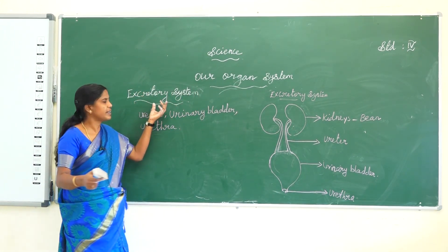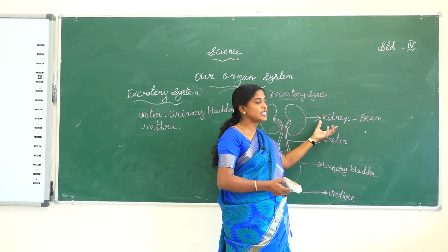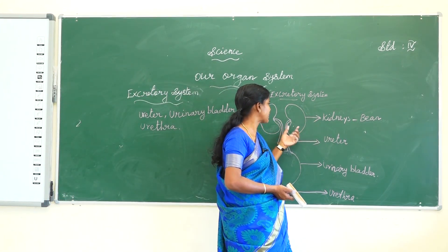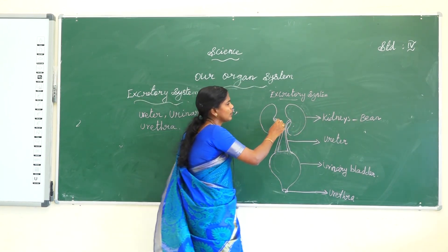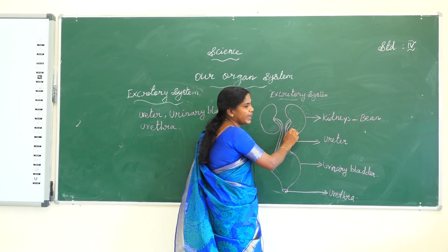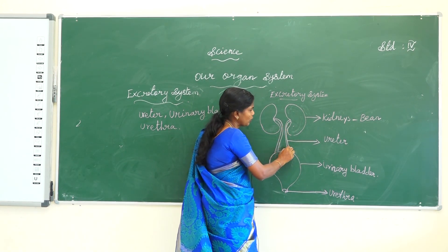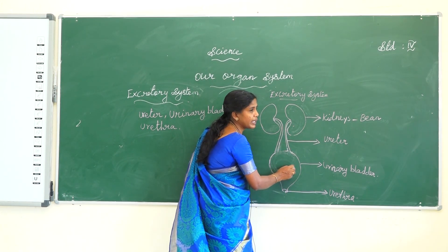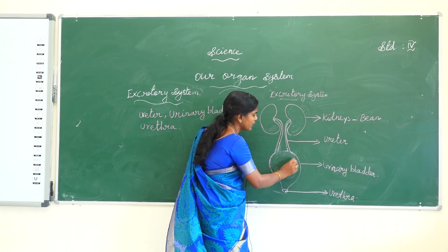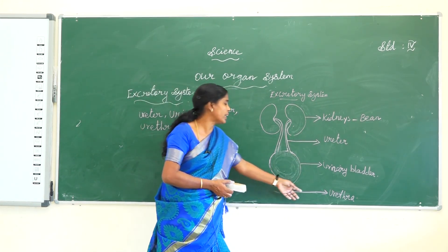The parts of the excretory system are: first, the kidney — which is bean-shaped; next, the tube-like structure called the ureter; the excretory waste of the blood comes in the form of urine, passes through the ureter, fills in the urinary bladder, and then goes out through the urethra.